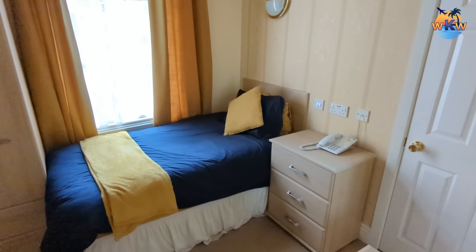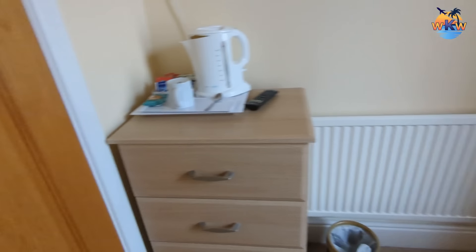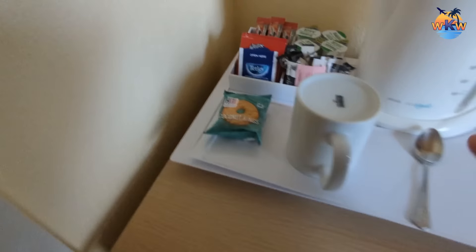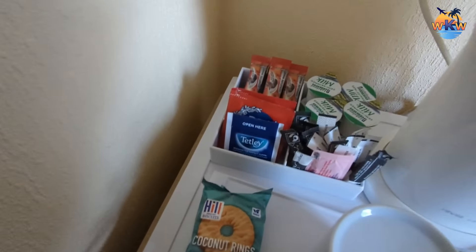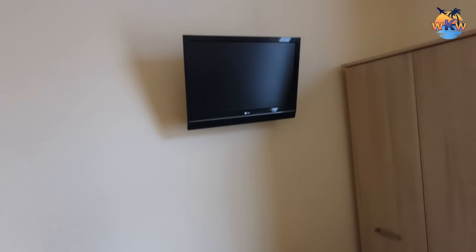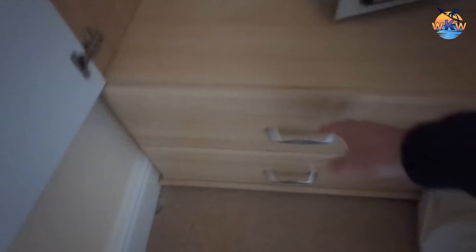First impression of the room: it looks nice and clean. Right behind the door is your chest of drawers. One thing I can say about this place is every piece of furniture matches. There's also the Bible, your kettle, and a selection of teas, coffees, and some biscuits. There's a smallish TV — I'd say about 21 inch, maybe 19 inch — and your wardrobe, with a safe in the wardrobe as well. There are hangers and more storage space below.